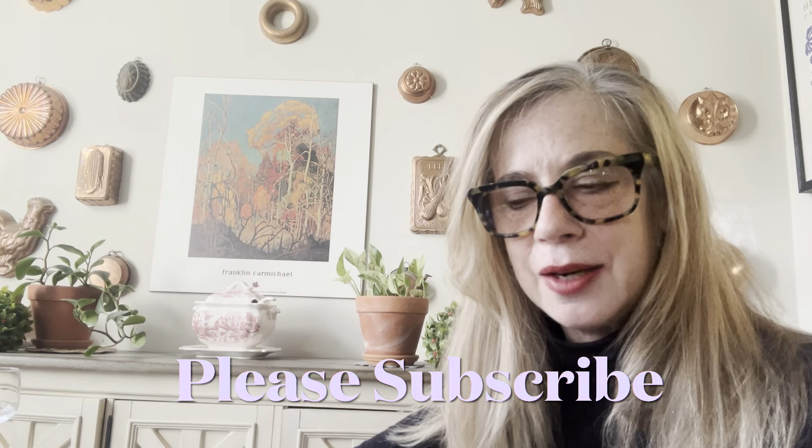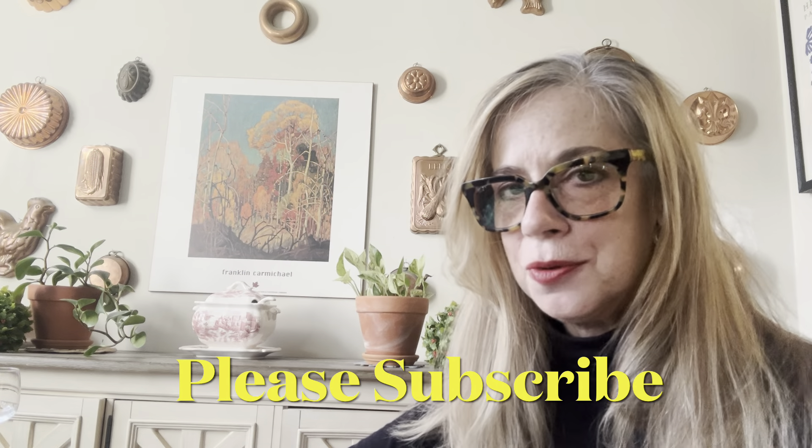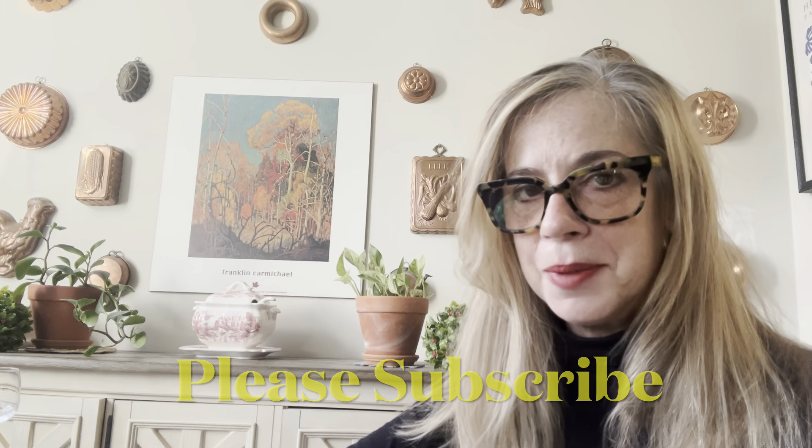Hello everybody and welcome back to my channel. Today I'm going to do a bit of this and a bit of that — it's going to be a haul. It's going to be sharing with you things that I do to get ready for Christmas, to put me in the mood for Christmas and to be prepared for it. We're going to start with some of the things that I do, perhaps items I use.